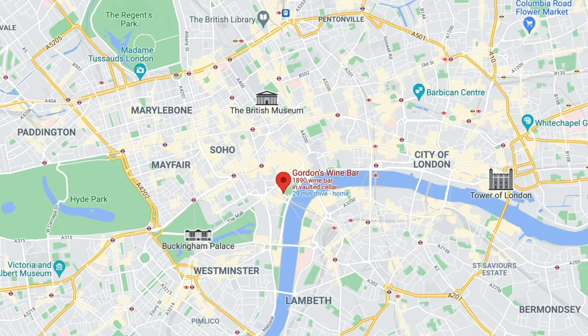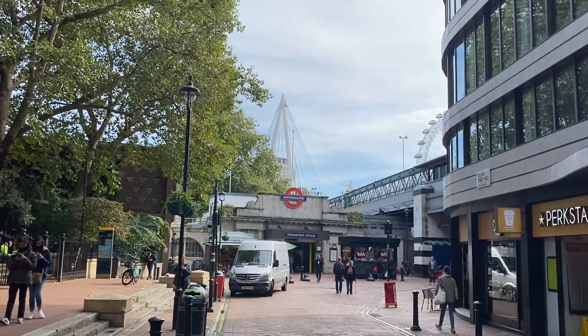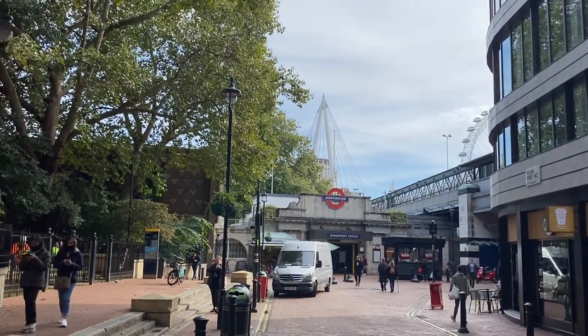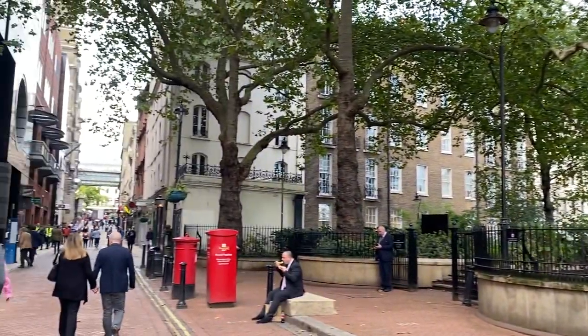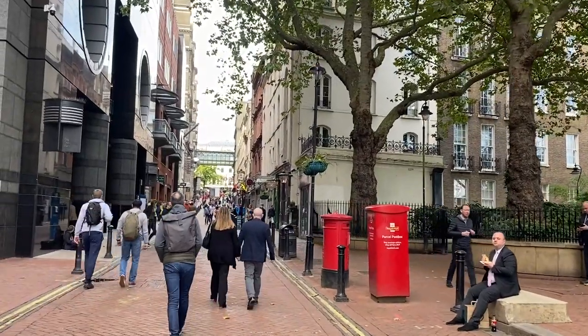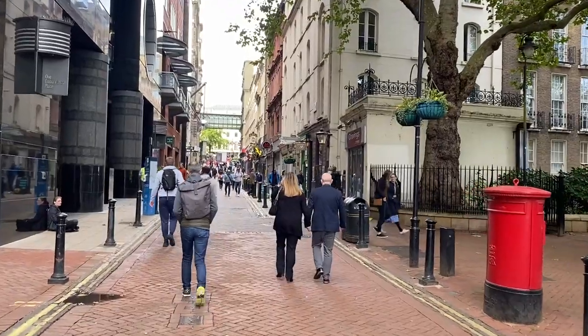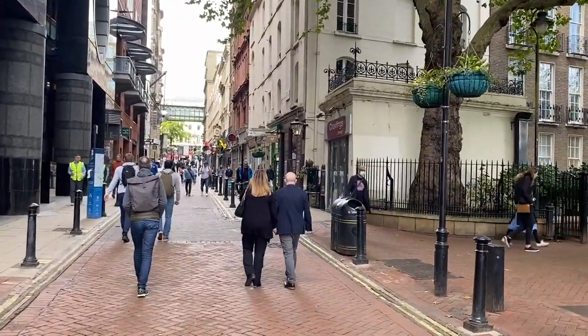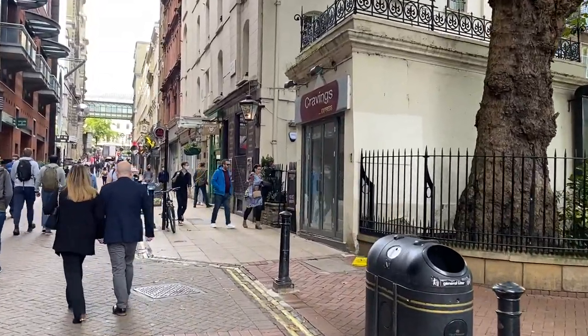If you come straight out of Embankment Station here and walk up on the opposite side of the river, you're going towards the Strand. This is Embankment Station where I've just literally come out. We're gonna head in this direction up the Villiers Street area and I'm gonna bring you in. I did ask the chap if I could actually film inside briefly — I don't want to disturb the customers too much but I certainly want you to see this. This place is special.